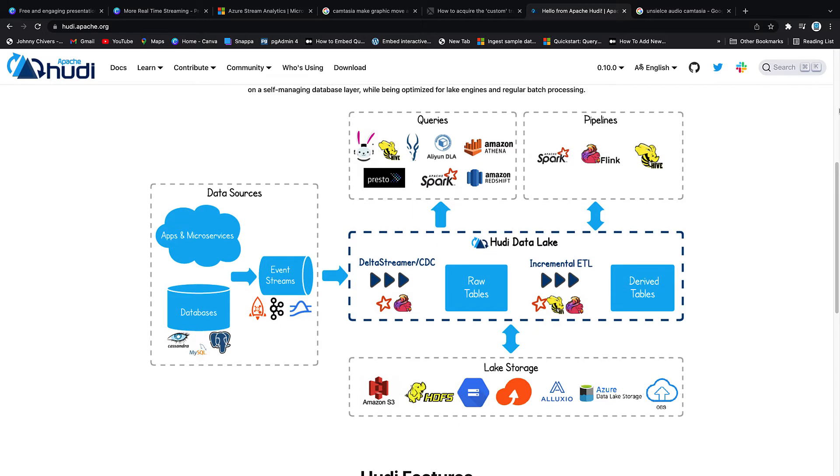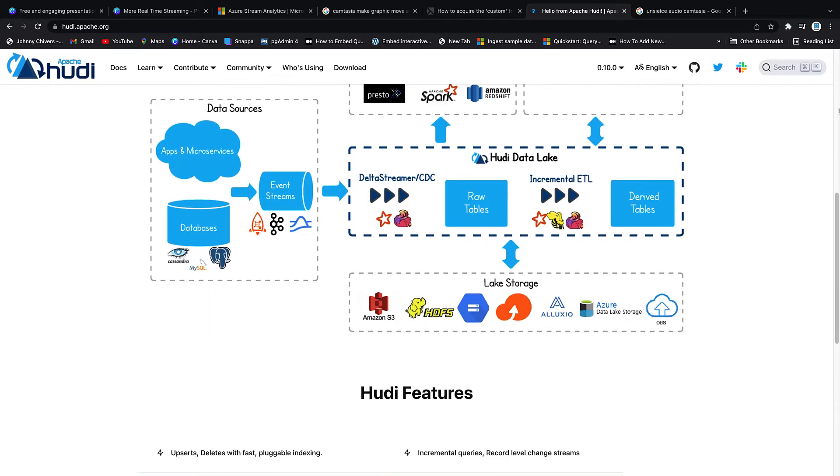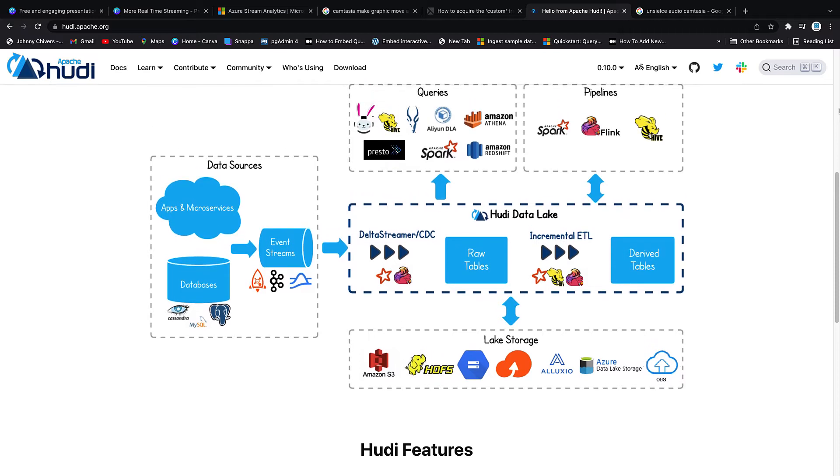This allows real-time inserts and deletes with ACID properties applied on the data, giving us data warehouse functionality but in a data lake. This technology space is only going to grow as more companies move their data lakes to data lake houses or bring their data warehouses down into a data lake house, which is why I see it as a leading trend for 2022.